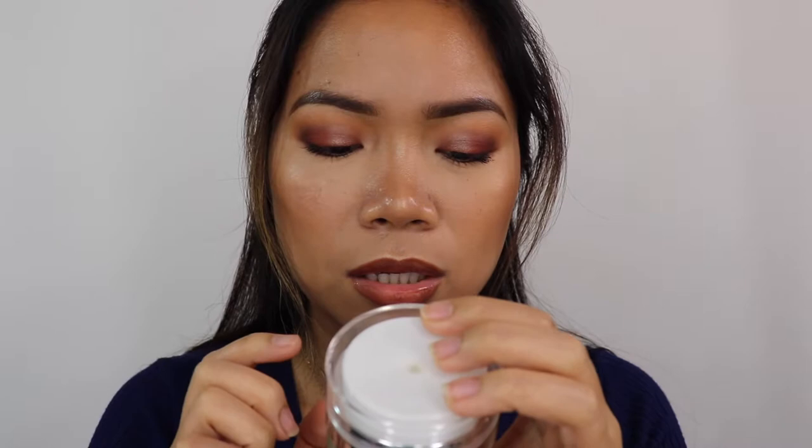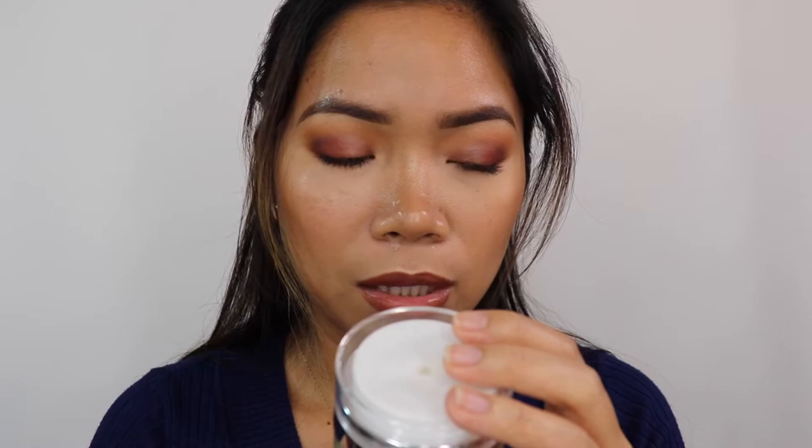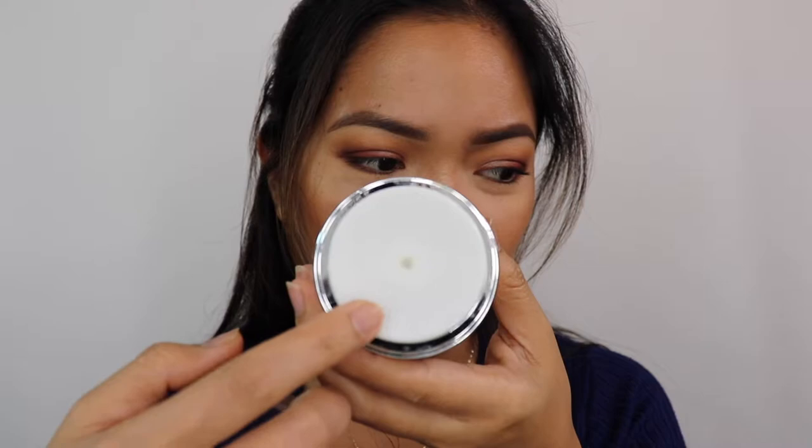I have a couple of e.l.f. products. First, the e.l.f. Hydrating Bubble Mask — no parabens, no sulfates, no phthalates. It transforms from a gel into a bubble mask on the face to remove dirt and cleanse pores. You push it out through a dispenser, which I find a bit messy. It doesn't bubble as dramatically as what I've seen on Instagram or in other videos.